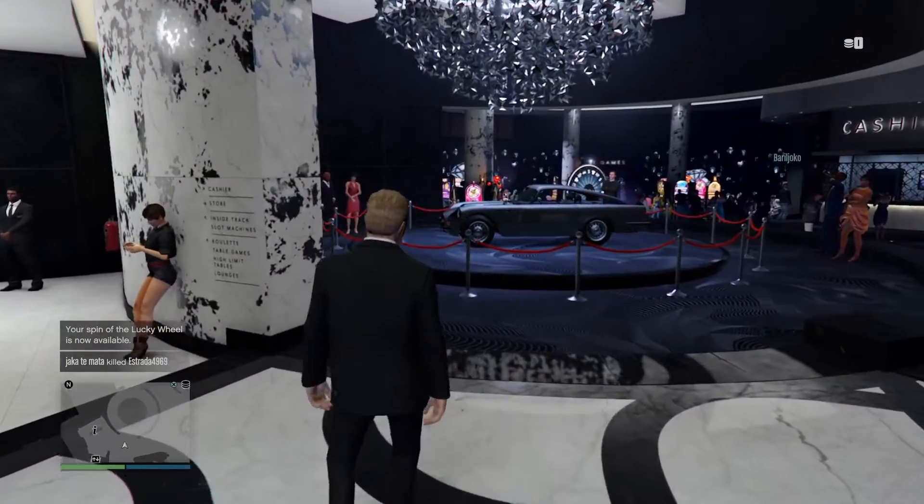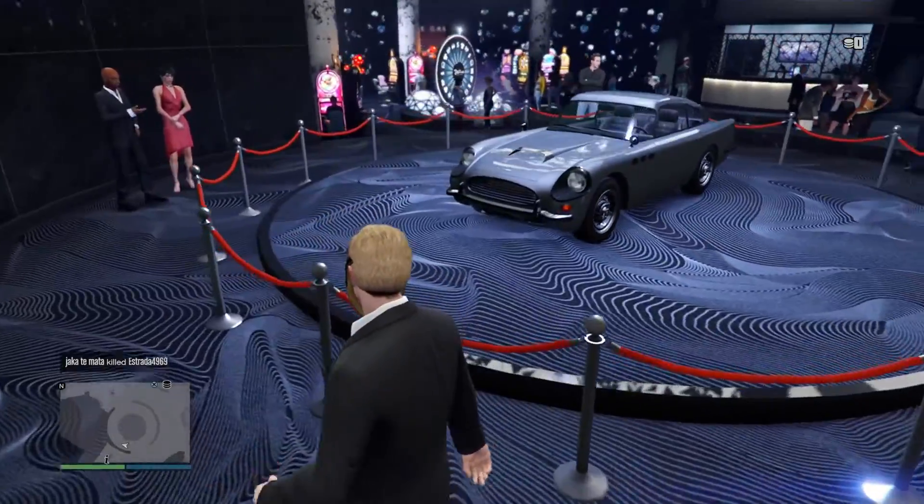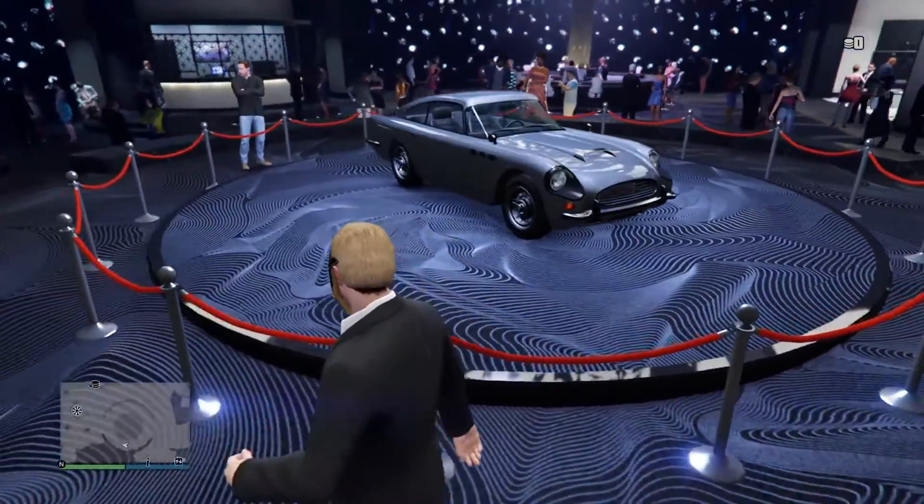Hey, what's up guys, it's Bearman Gaming and this is your GTA weekly update. The podium vehicle for this week is the JB700W.